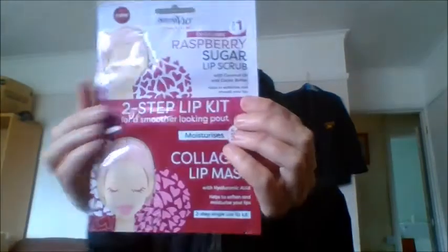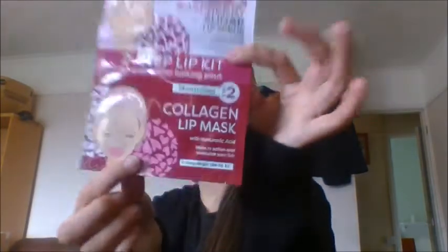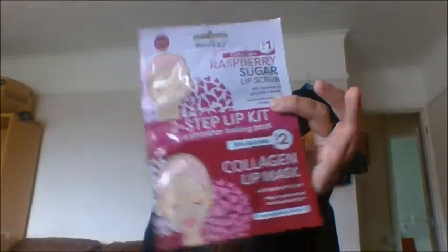Then I got the same kit again but this time in raspberry. So one coconut and one raspberry — these were recently new on the site, I hadn't seen them before. They're basically a two-step kit, and the collagen one has hyaluronic acid in there which is good for plumping. I got both of them just for a pound each.